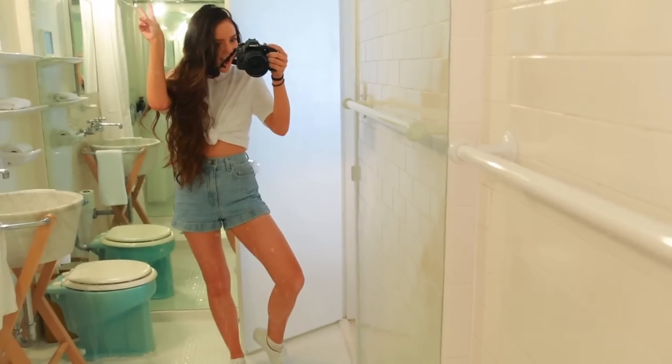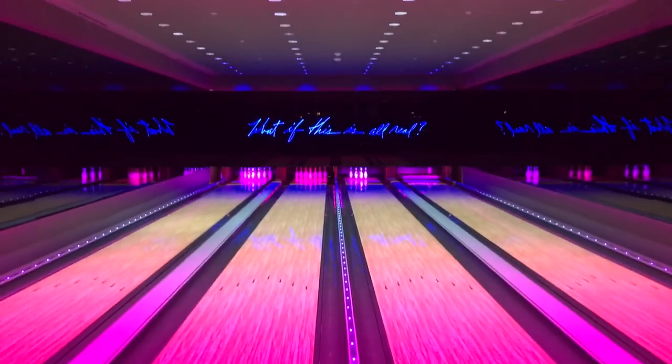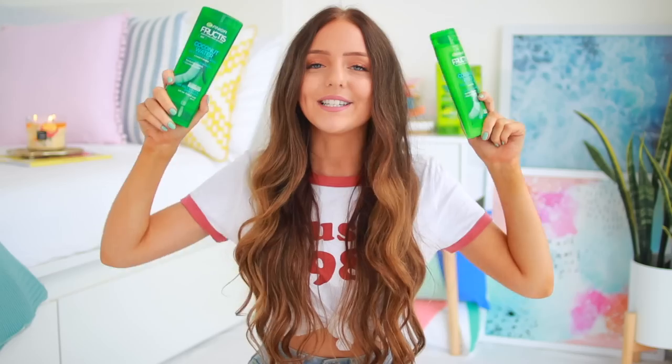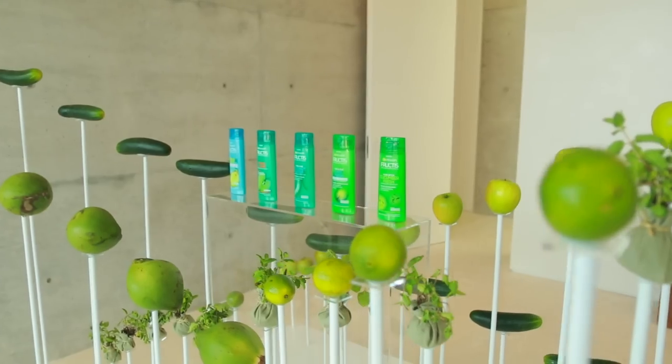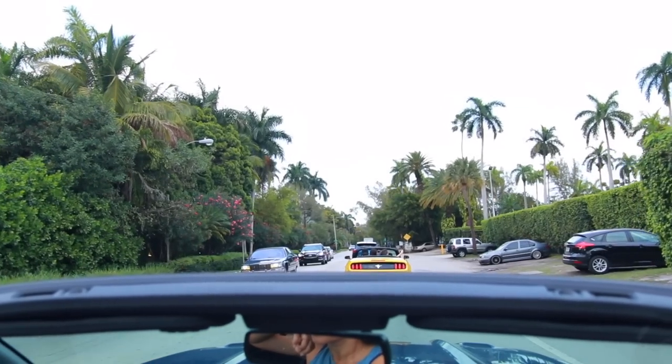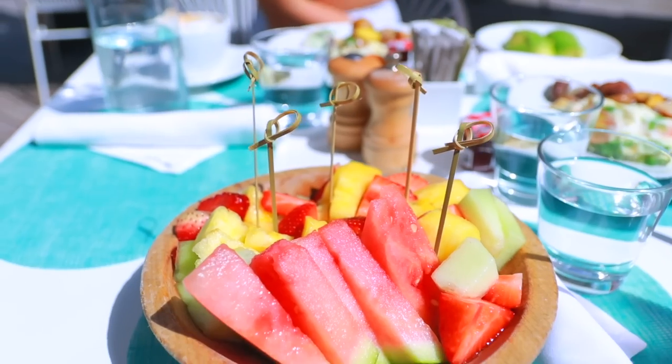Speaking of travel, I was super inspired to film this video because recently I was going back through all my footage from Miami. If you've been following me on Instagram, you probably know that in February I went to Miami with Garnier. It was literally so crazy — they invited me for the launch of their new Fructis range, and Miami is super, super warm, so I was really inspired to make a summery video.